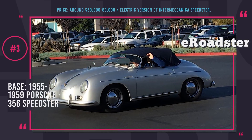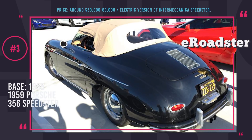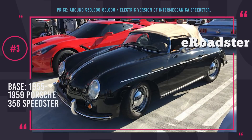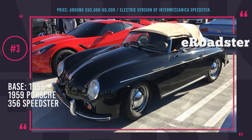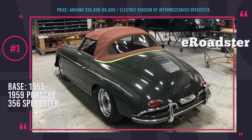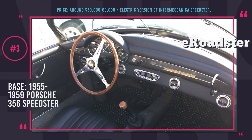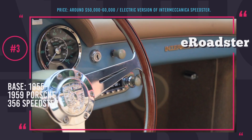The model is going to have a tube steel chassis, fully reinforced resin composite body, hood, trunk, and doors, and a fully electric drivetrain with yet-to-be-known specifications. Based on the current pricing of the Intermechanica Speedster, the eRoadster is expected to cost around $50,000 to $60,000. Teased only as 'coming soon,' its release date has not been unveiled.